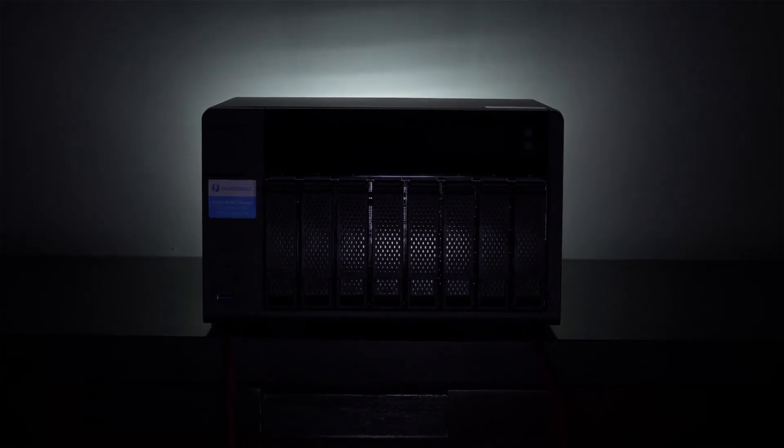As we continue to grow, hopefully we will also expand with QNAP. We just recently purchased the new Thunderbolt QNAP product, which we're very happy about as we do more editorial work. We really cherish our relationship with QNAP and hope that it grows in the future.